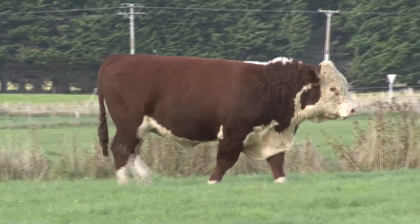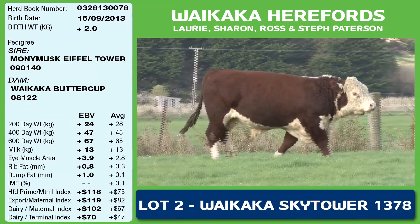A high indexing bull — all the SkyTower bulls feature a good drop off in maternal cow weight.